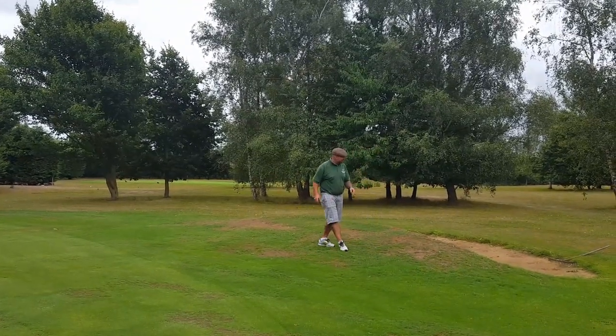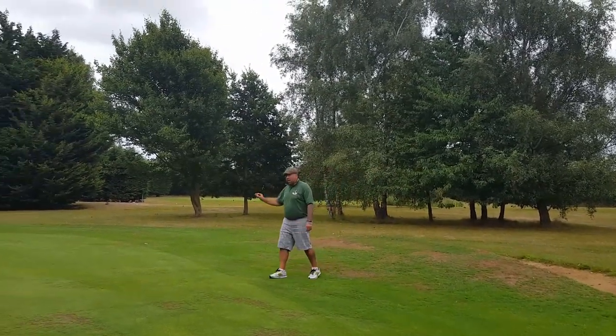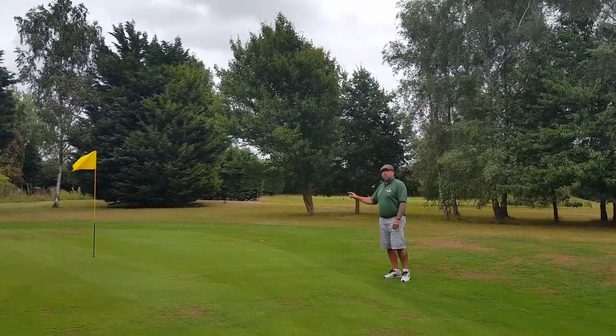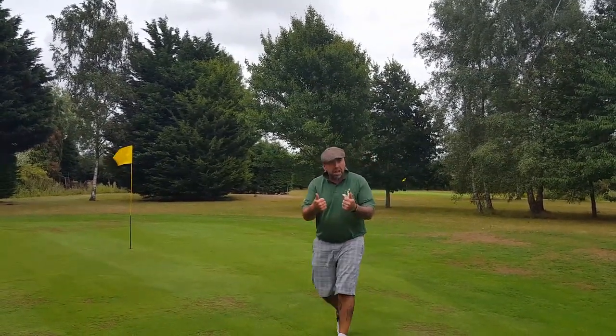Finally, you've made it down here to the green. Big pothole bunker there for anything wayward. Nice little kidney-shaped green, pin right in the middle. Lovely jubbly — walk off with a seven some days. Happy days.